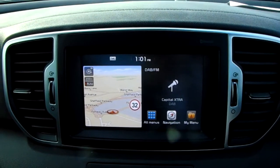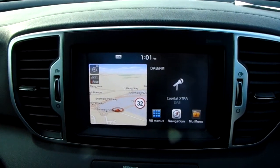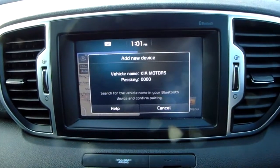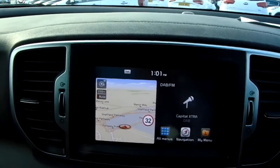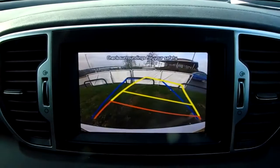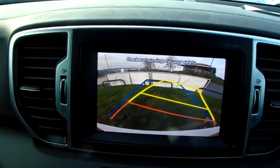On your left hand side you do have your satellite navigation, which is perfect for getting you to those new places that you might be visiting. You can also connect your phone via Bluetooth, which will allow you to use hands free — the safest way to make any sort of calls while driving. Popping the car into reverse, you can see the rear facing camera that I did mention — another fantastic feature to help you park this vehicle.